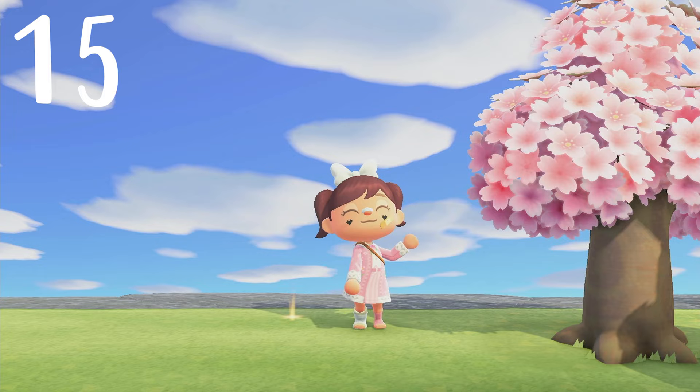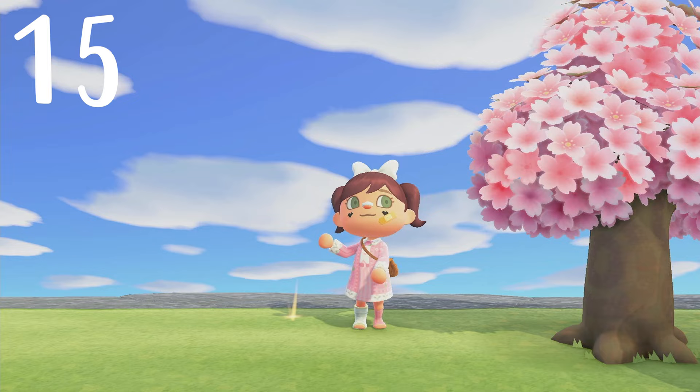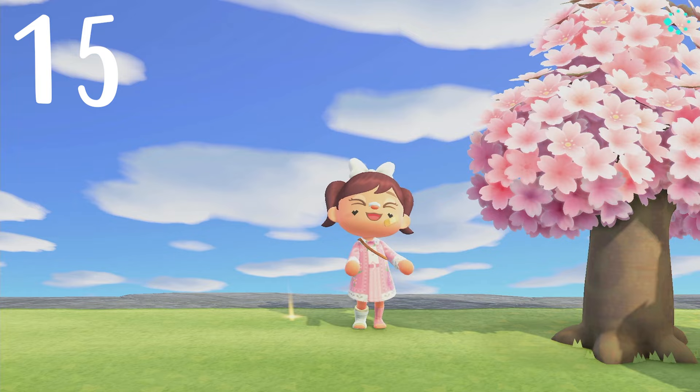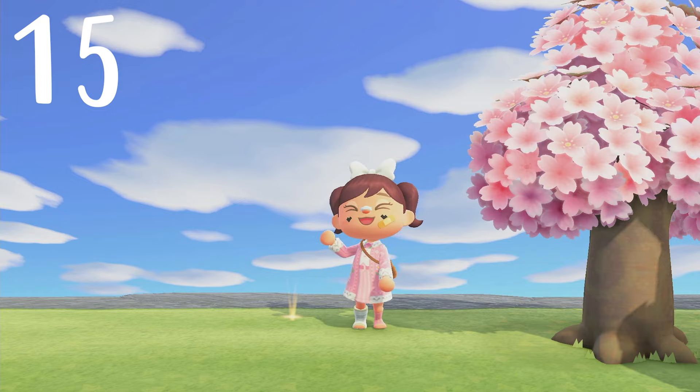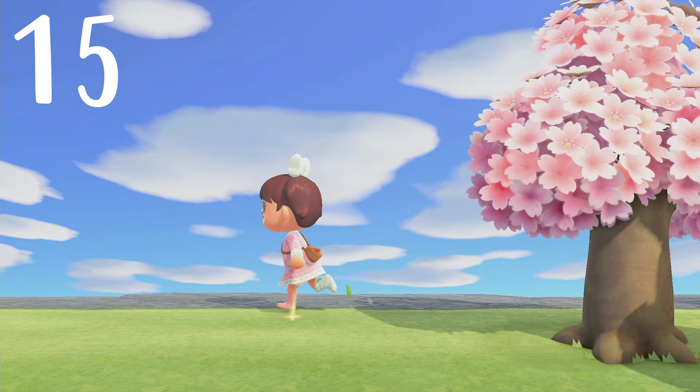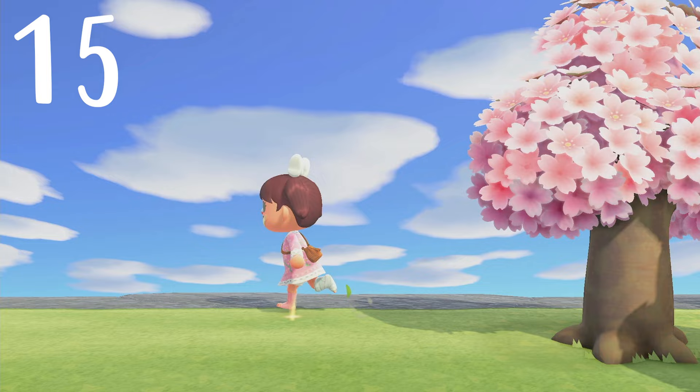Number fifteen, our last tip: we all know that we can bury 10,000 bells and get a money tree that gives us 30,000 bells. But on days when Isabelle mentions the horoscope, it means when you find a glowing hole, if you bury 99,000 bells, you will get 297,000 back when the money tree matures. We all thought we could just plant 10,000, but now we can plant 99,000 on those lucky days. Are you feeling lucky?